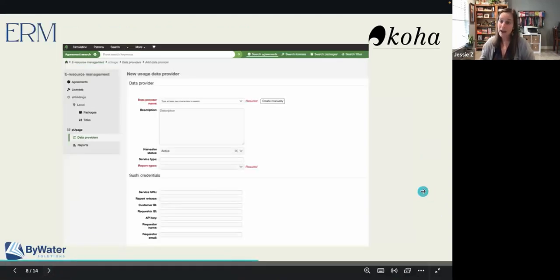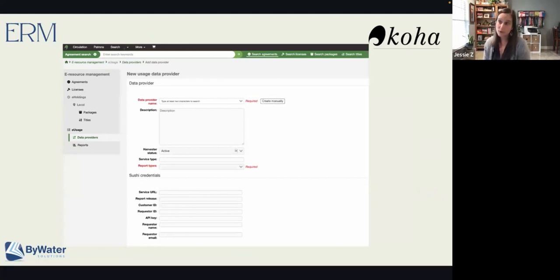The next thing we'll talk about is the ERM. For those of you who are currently using Koha, we saw last year the introduction of the ERM — the Electronic Resource Management Module. That brought the availability to track all of your electronic resources. Now we have a place to look at our subscriptions, track our agreements, upload our licenses so we can keep track of what terms are in those licenses, and the ability to look at our holdings at both the package level and the title level. Well, now we have a usage statistics module.